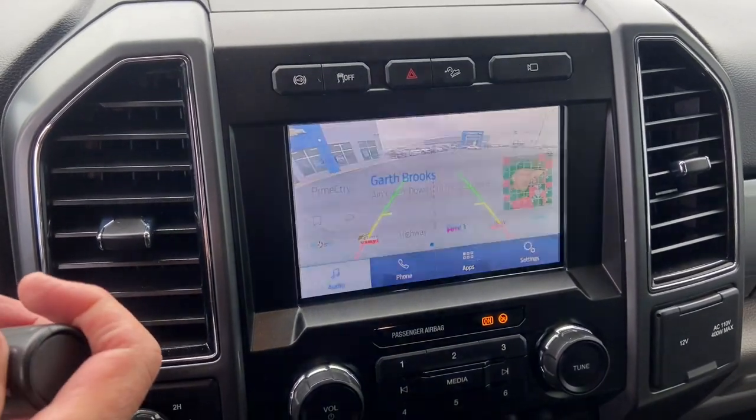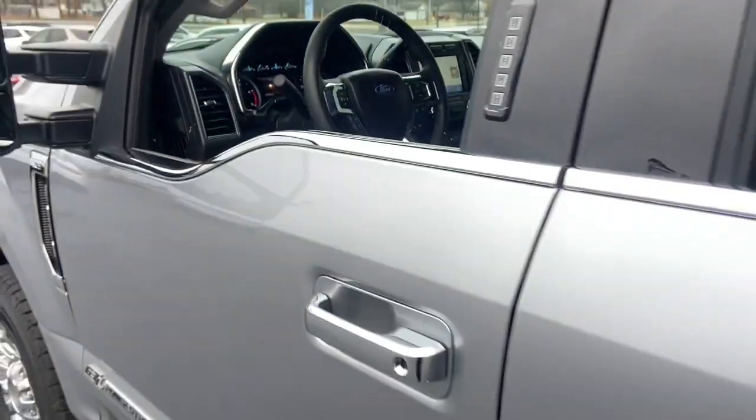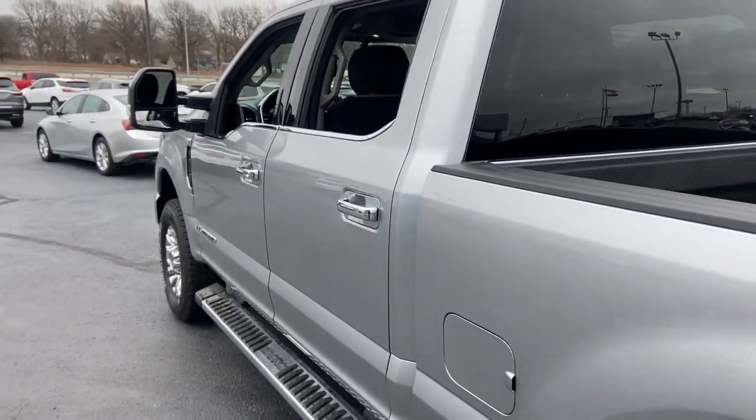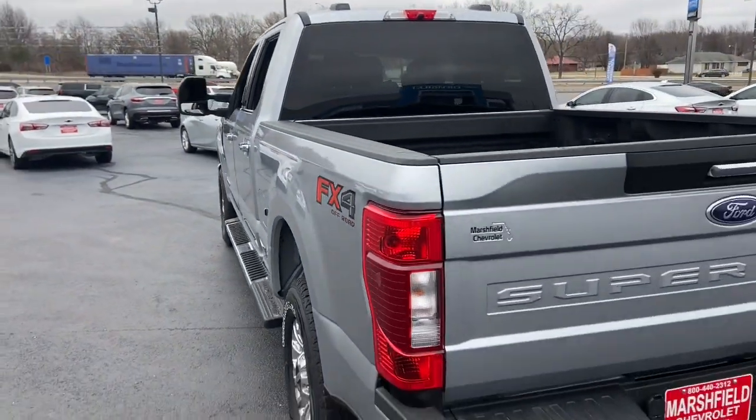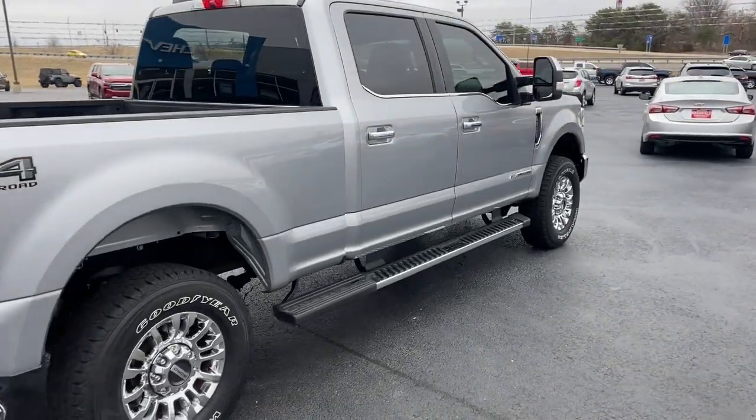The following are some of this vehicle's highlighted options: keyless entry, heated mirrors, fog lamps, satellite radio, electronic stability control, aluminum wheels, steering wheel audio controls, alarm, tow hitch, split bench seat. Get into a truck with serious work ethic.